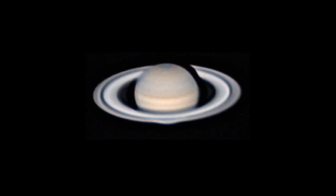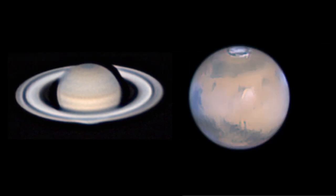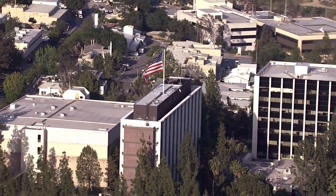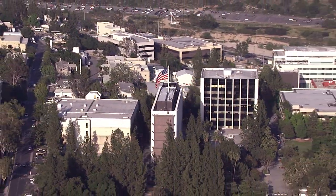What's up for May? Great views of Saturn and Mars all night long, and a possible new meteor shower. Hello and welcome. I'm Jane Houston Jones from NASA's Jet Propulsion Laboratory in Pasadena, California.